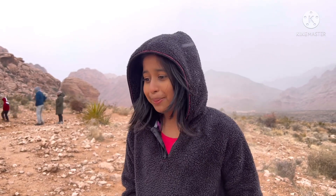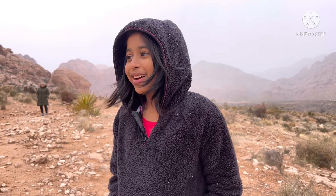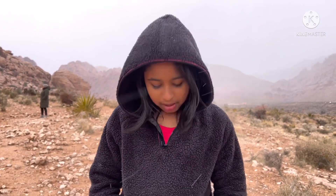So right now I'm at the Red Rock Canyon National Conservation Area, and it's absolutely freezing. I bet you can see the ice that is forming from the back of my head. But still it's really cold. My jacket is covered with tiny ice spits.